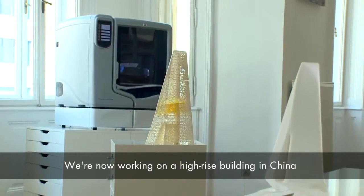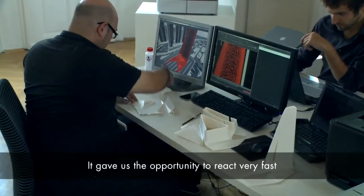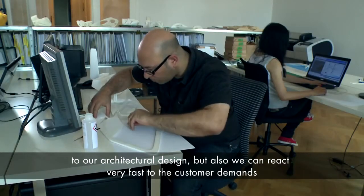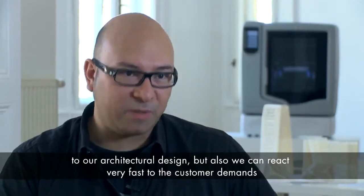We're actually at the moment working on a high-rise in China. I don't think we could have done the models in any other way faster than we did now with the HP DesignJet 3D. It really gave us the opportunity to react very fast — first on our own architectural demands and design, but also to react very fast on the specifics of the customer.